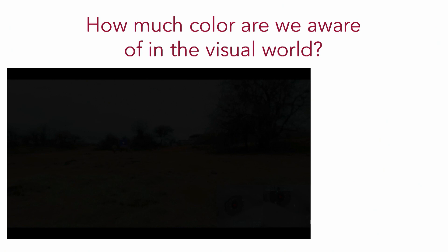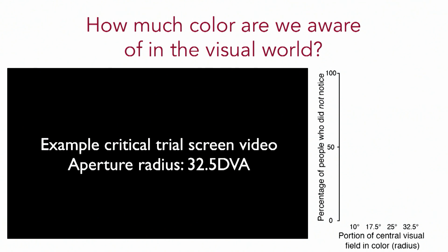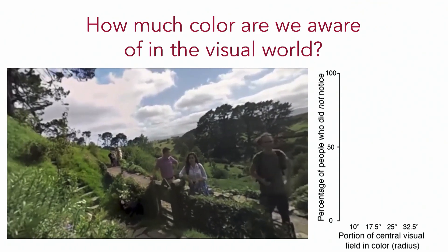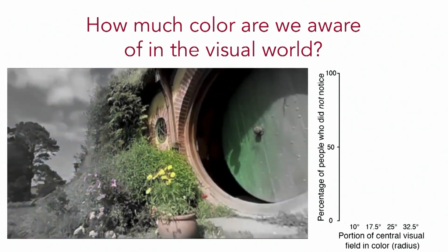We used the information of where a person was looking at any point in time to change the visual world they were experiencing as a function of where they were looking. Specifically, we slowly removed color from their peripheral visual field using gaze-contingent rendering, so that we could measure the spatial point at which a person could first notice the absence of color out in their periphery. Here's an example of a trial: you can see a person looking around the Hobbit hole environment, and as they look around, we slowly desaturate their visual periphery so that only where they're looking is fully in color.